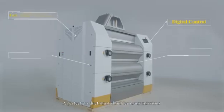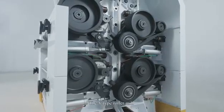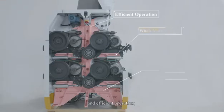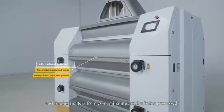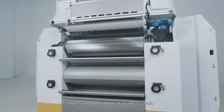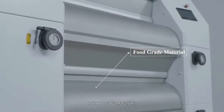A perfect product must shoulder many missions and be equipped with thousands of advantages. The Y-Type Roller Mill has a solid casting base which can ensure stable and efficient operation. With a fully enclosed structure, it can prevent dust from spreading and foreign matters from contaminating articles being processed. High standard of food safety and hygiene, as material contact parts are made of food-grade stainless steel or food-grade materials.